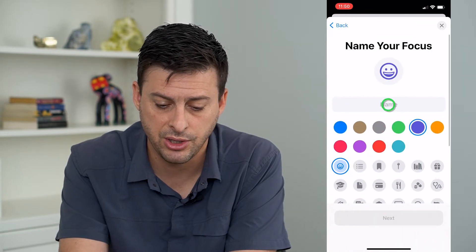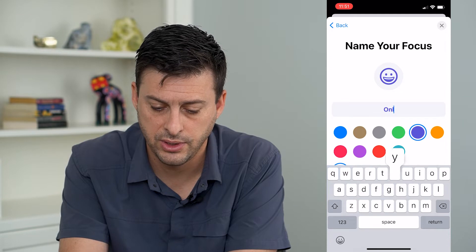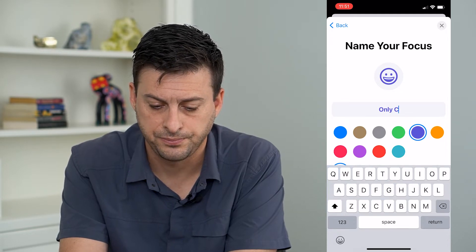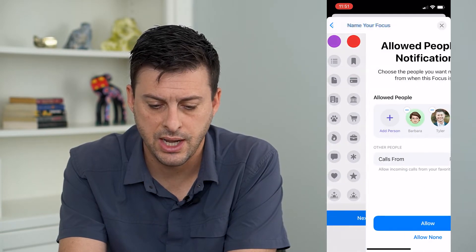Tap on Custom here and I'm just going to name this "Only Calls." If I could type. And then just hit Next.